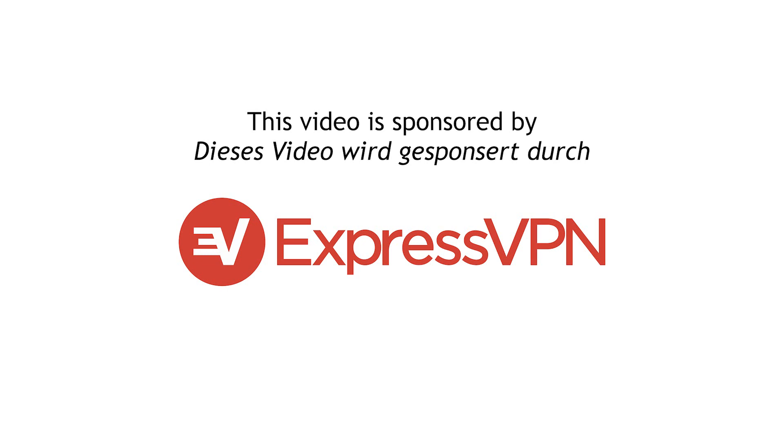This video is sponsored by ExpressVPN. Keep watching for more information and a special offer. I have a new sponsor, and you know me — I would never use my channel to promote something that I couldn't genuinely promote in good faith.